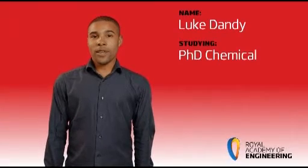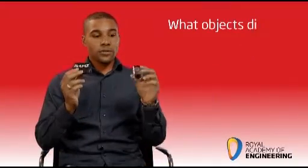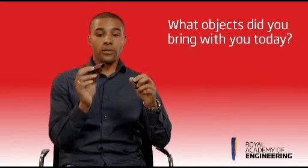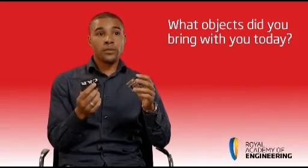Hi, I'm Luke Dandy and I'm doing a PhD in chemical engineering at the University of Birmingham. I have two bits of carbon fibre — they're actually from the same sample. This was a carbon fibre wheel, and the reason I brought this with me is I work with this material, looking at the degradation and recycling of carbon fibre composite materials.